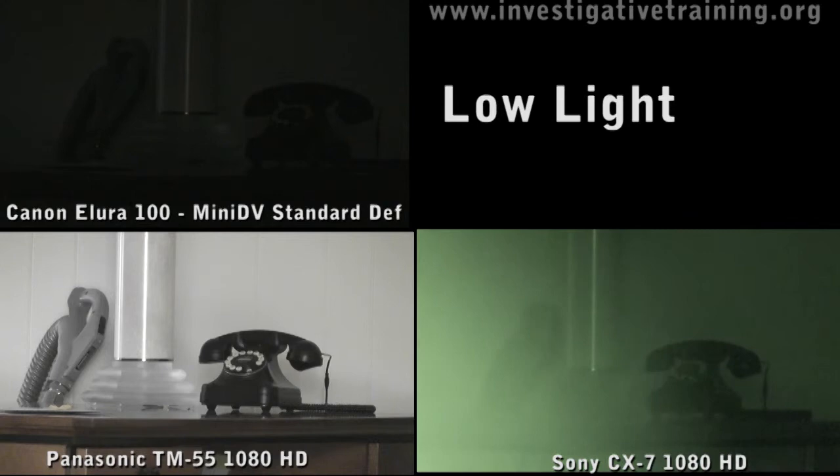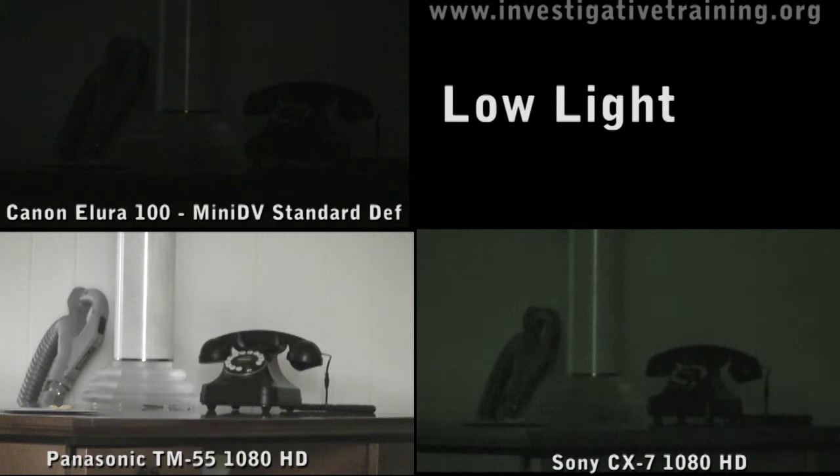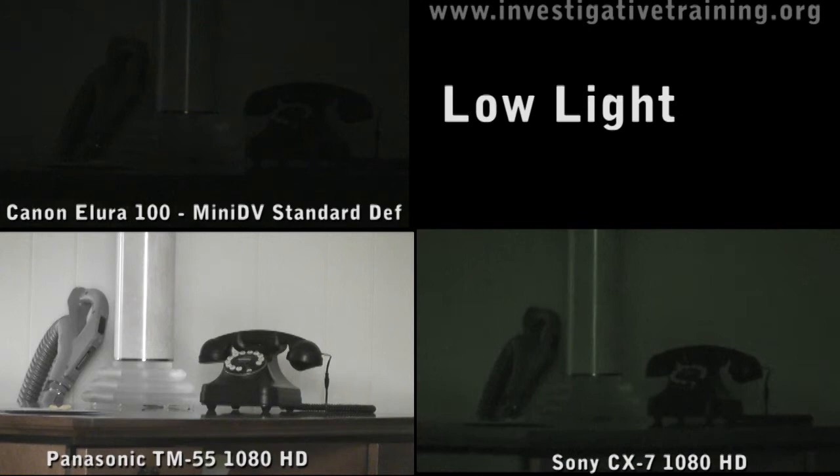That's why I chose the Panasonic as the camcorder of the year for 2010. Could change — I know there's a new Panasonic out and I have not tested it, but I will do a review of the new one shortly. Just looking at the features, I don't think it's going to match up to the TM55 or the SD60 Panasonic — those seem to have it all. Thank you.